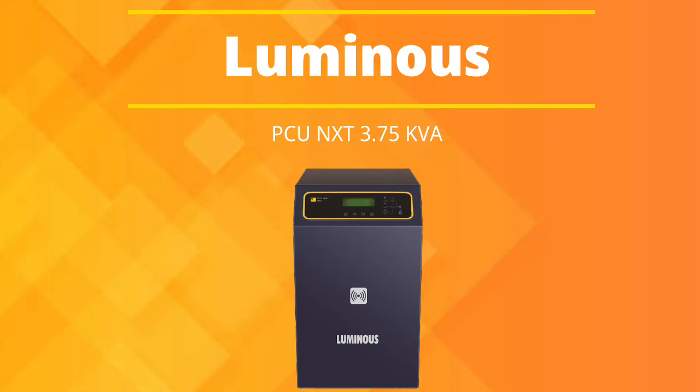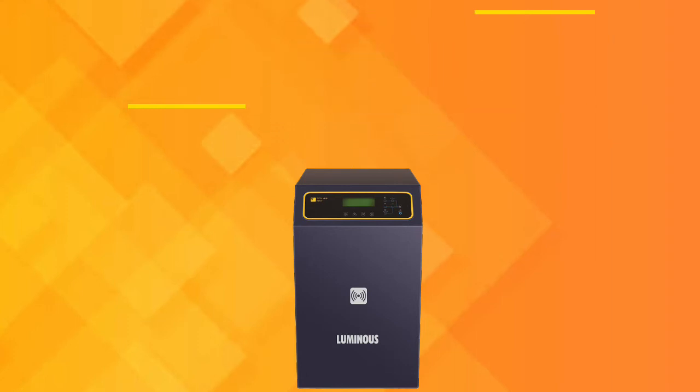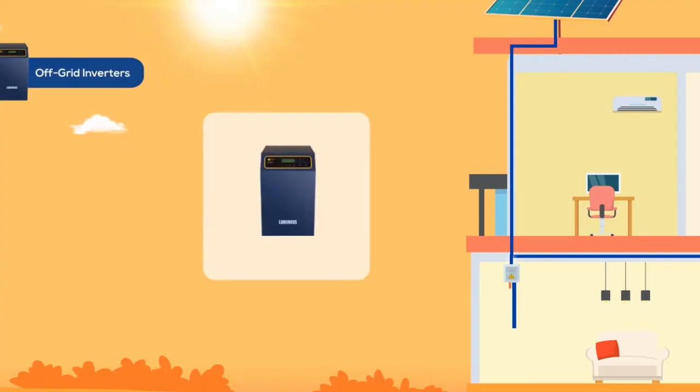Now let's jump onto today's product, which is the Luminous PCU NXT series 3.75 KVA, a 48-volt off-grid hybrid inverter. It has an inbuilt MPPT — Maximum Power Point Tracker — controller and an industrial design. As you can see, it has a heavy-duty build which makes it appropriate to use for a home, small office, and shops.